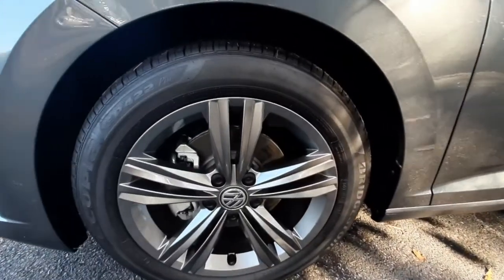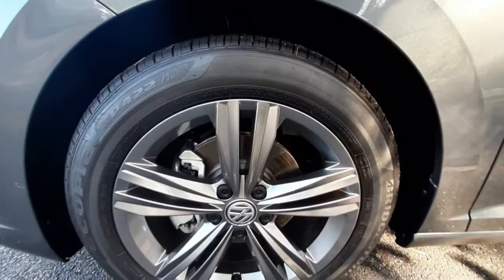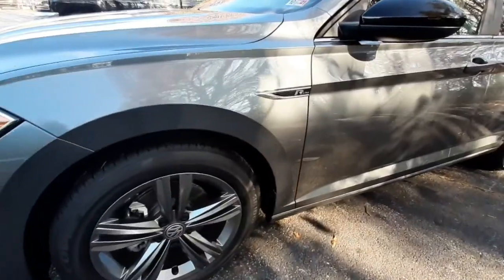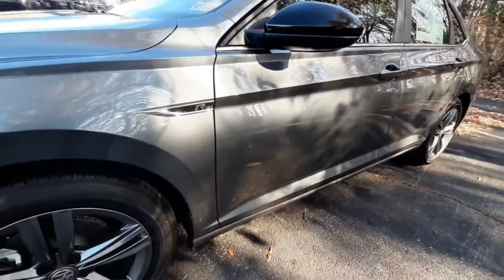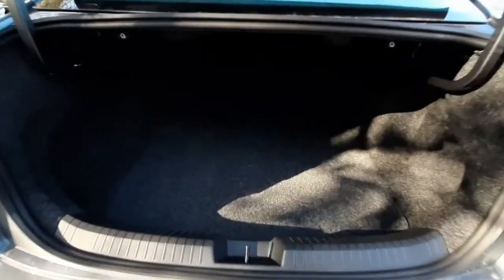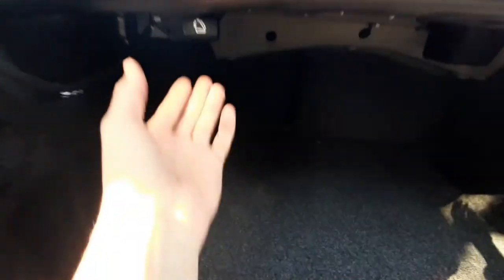It has 17-inch alloy wheels with all-season tires, and there's another R-Line emblem on the side of the vehicle. It has plenty of cargo space in the trunk, and if you needed to expand your cargo space, you can pull on these latches to unlock the second row seats.